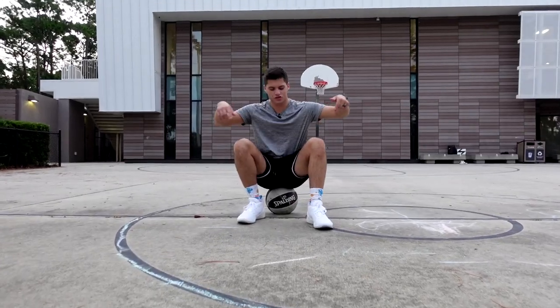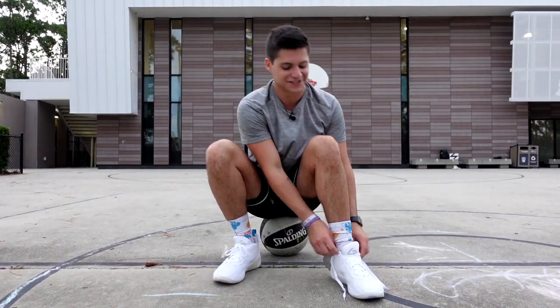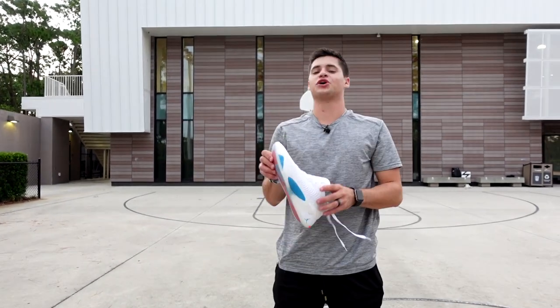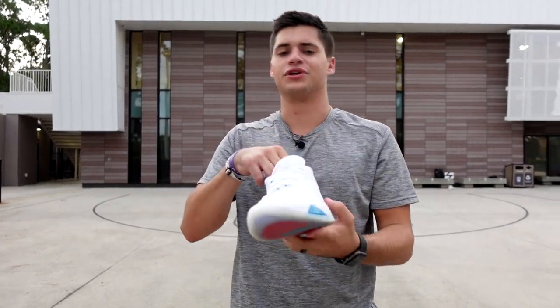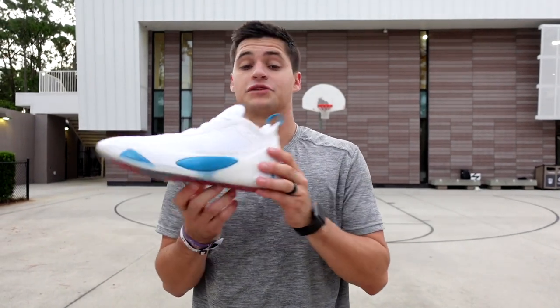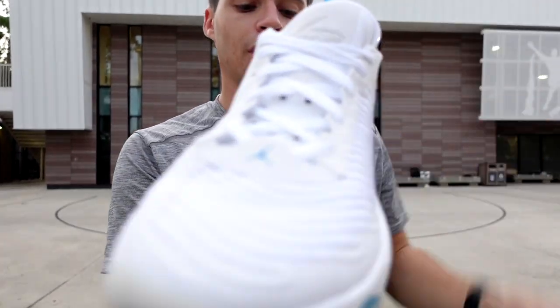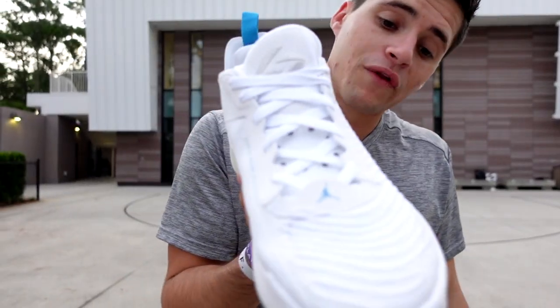That's going to wrap up our first impressions on the Jordan Luka 1. Luka Doncic's getting his basketball shoe — let's go! I like it. Luka's game is so clean, he's so fun to watch in the NBA. He deserves a shoe so bad. Let me know what you guys think and what other athletes you think deserve a shoe. I really like especially the look — it's really clean. They didn't overdo it, but you got the Luka Doncic branding. That's really all they did to this shoe.